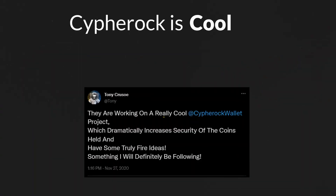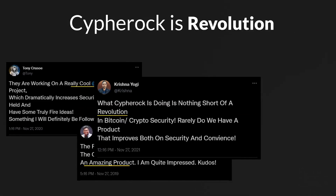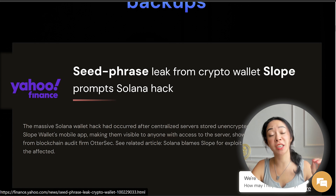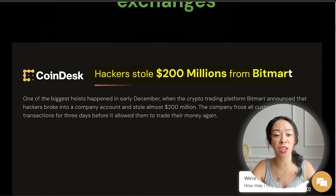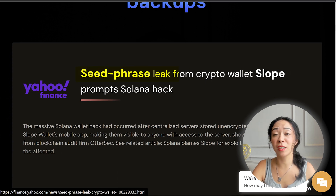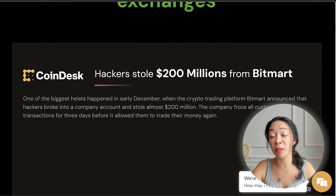Even if something happens to you, you can inherit your crypto and people will have access to your funds without needing the seed phrase. There are many wallets and exchanges out there that can be hacked — for example, hackers stole $200 million from BitMart, Kraken revealed that Trezor wallets can be hacked, Keylabs hacked the Ledger wallet, and even a 15-year-old hacked Ledger in the past. But this is not possible with Cypherock because they don't centralize keys like other wallets.